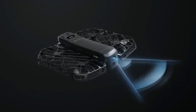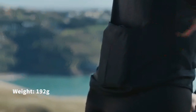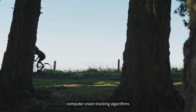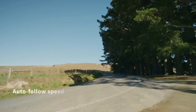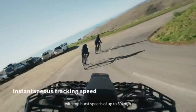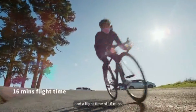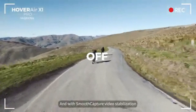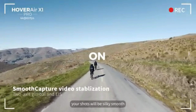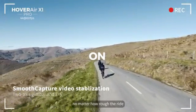And all of this fits in your pocket. With leveled-up computer vision tracking algorithms, the HoverAir X1 Pro is faster too, with top burst speeds of up to 60 km per hour and a flight time of 16 minutes. And with smooth capture video stabilization, your shots will be silky smooth no matter how rough the ride.